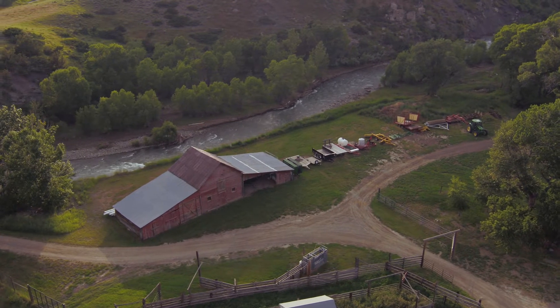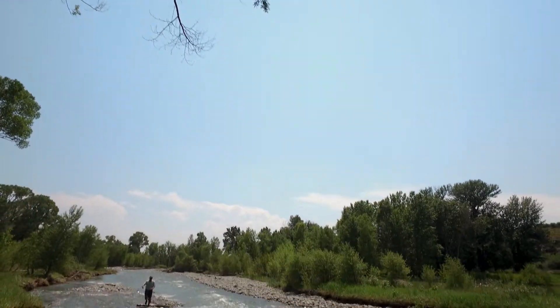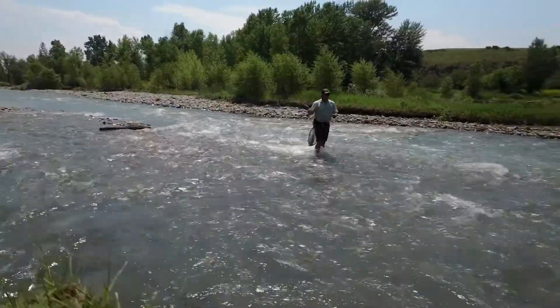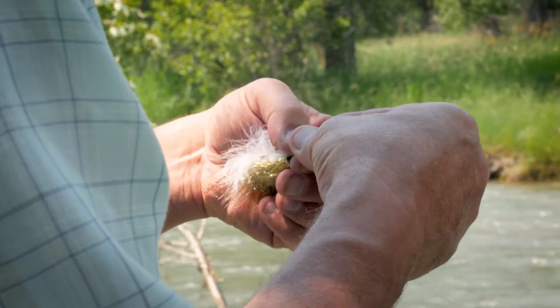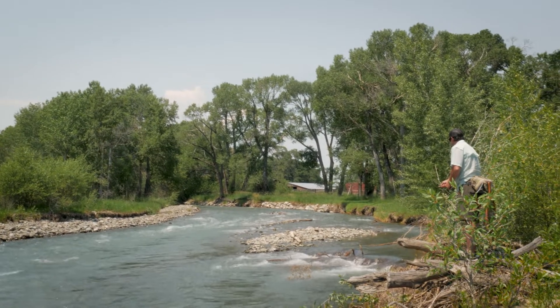The High Alpine Ranch is in an area well known for excellent hunting and fishing. Big Timber Creek winds its way through the ranch for over a mile with mature cottonwoods and willows lining the banks. The creek provides excellent fishing for wild trout. Some of the best trout fishing in the world occurs on the Yellowstone River, which is located just minutes from the High Alpine Ranch.